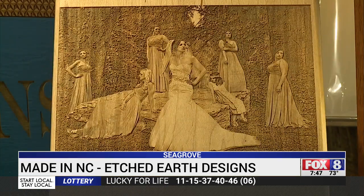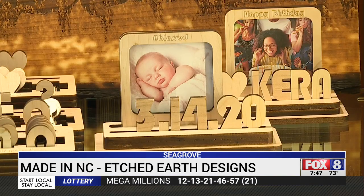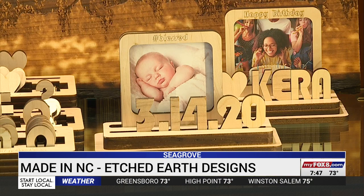They've done everything from wedding photos to corporate gifts to a natural-looking keepsake of a special hunting trip. New ideas have turned into new products too — she wanted to create a picture frame that people could customize right away.